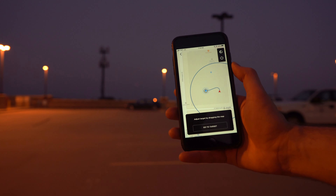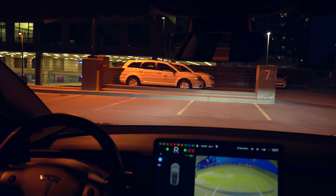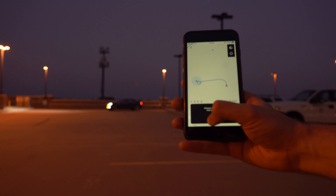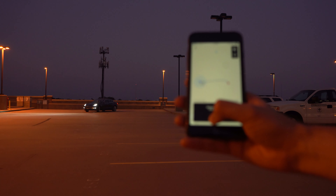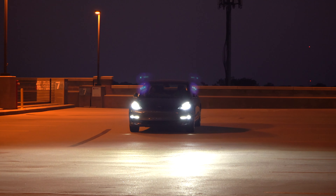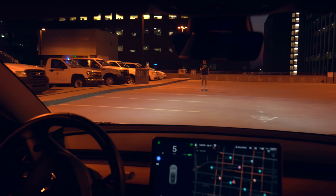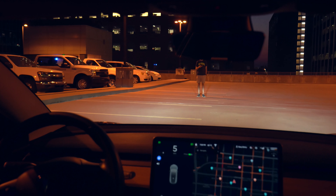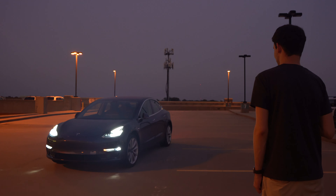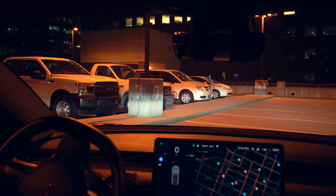First, Smart Summon. This is one of the most hyped features of the version 10 software, and what it allows you to do is have your Tesla drive itself to a location you pinpoint through the Tesla app. You do have to pay attention at all times to what your car is doing, and you have to continually hold down the button for Smart Summon, just like you had to with regular Summon. It's pretty surreal to see your car drive to a spot you pinpoint on a map, but I think Smart Summon is one of those features that is a little bit overhyped and not as practical as you may think.